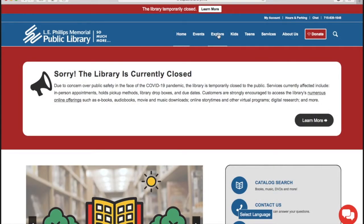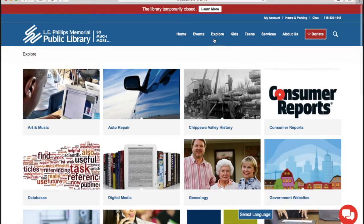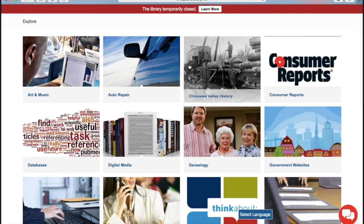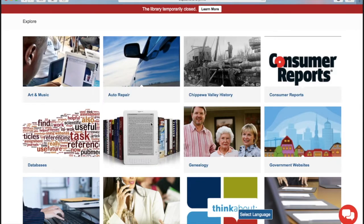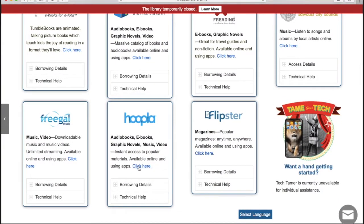To find Hoopla, visit the library website, then select Explore. Scroll down to the digital media icon and click on the image. Scroll down to the Hoopla section, then select Click Here.